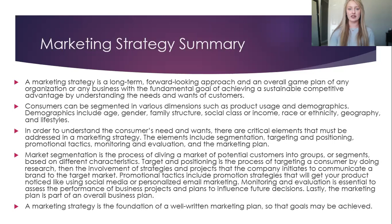In order to understand the consumer's needs and wants, there are critical elements that must be addressed in a marketing strategy. The elements include segmentation, targeting and positioning, promotional tactics, monitoring and evaluation, and the marketing plan.